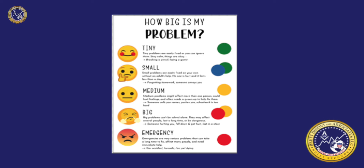The Zones of Regulation uses four colors to help children identify how they're feeling and categorize it based on color. The curriculum also helps children better understand their emotions as well as their sensory needs.